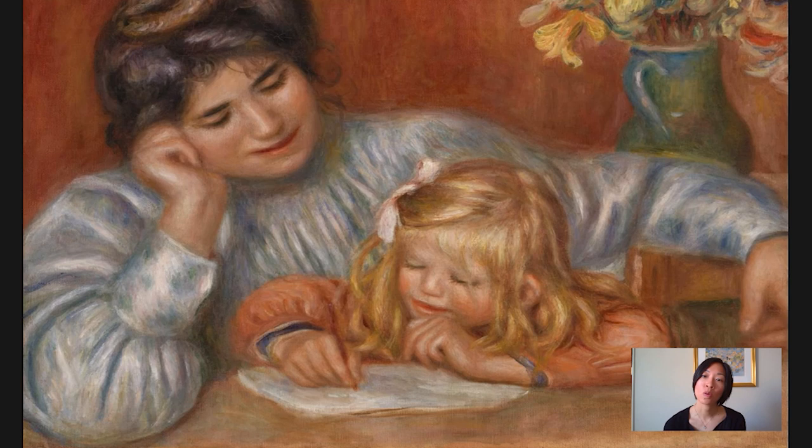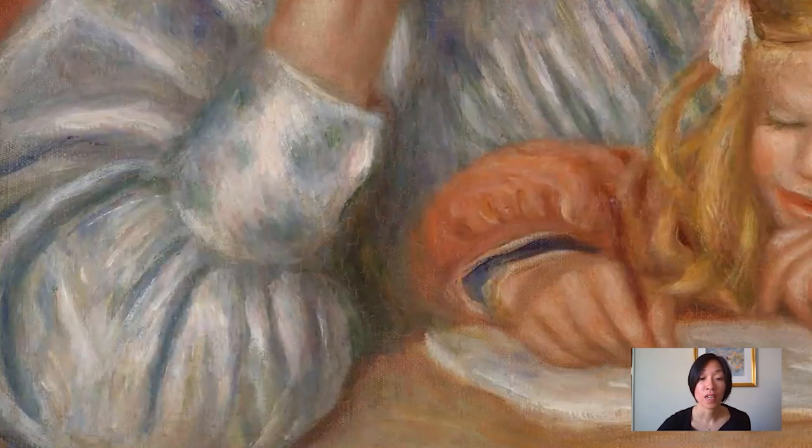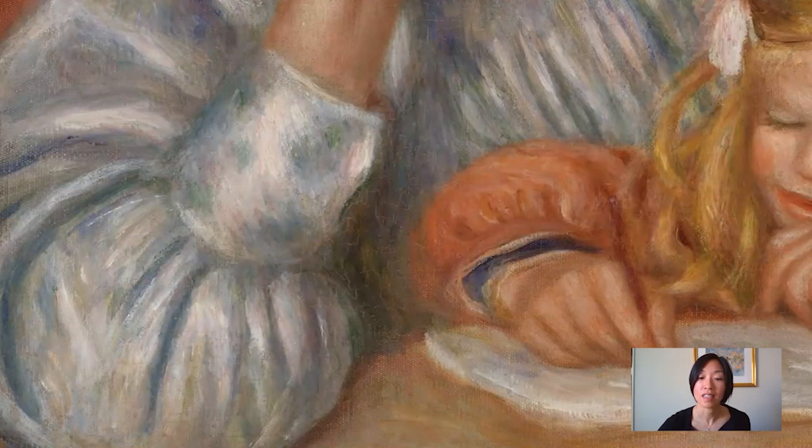The reds and corals contrast with cooler colors, most notably Gabrielle's white blouse. The white, however, is composed of many other colors. There are dots and dashes of green, of blue, of light pink. This is something that Renoir excelled at since his Impressionist years — this creation of white through other colors.